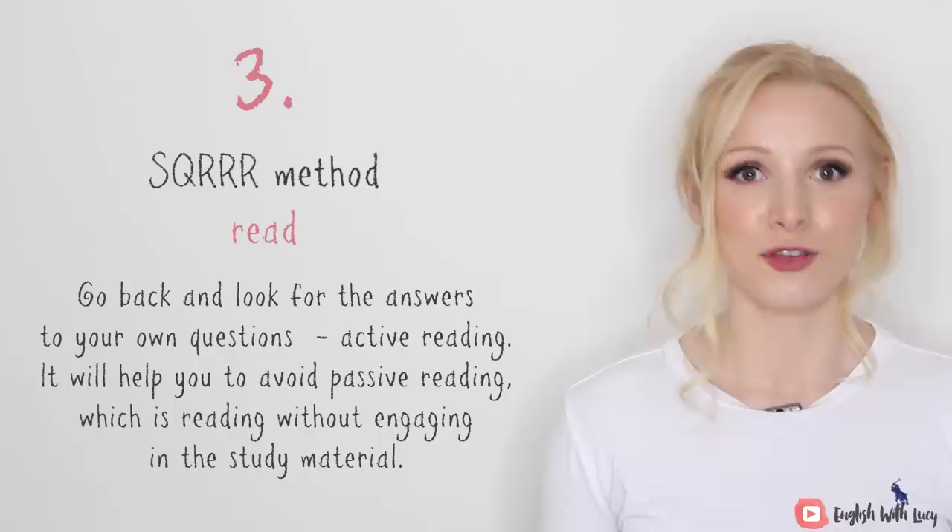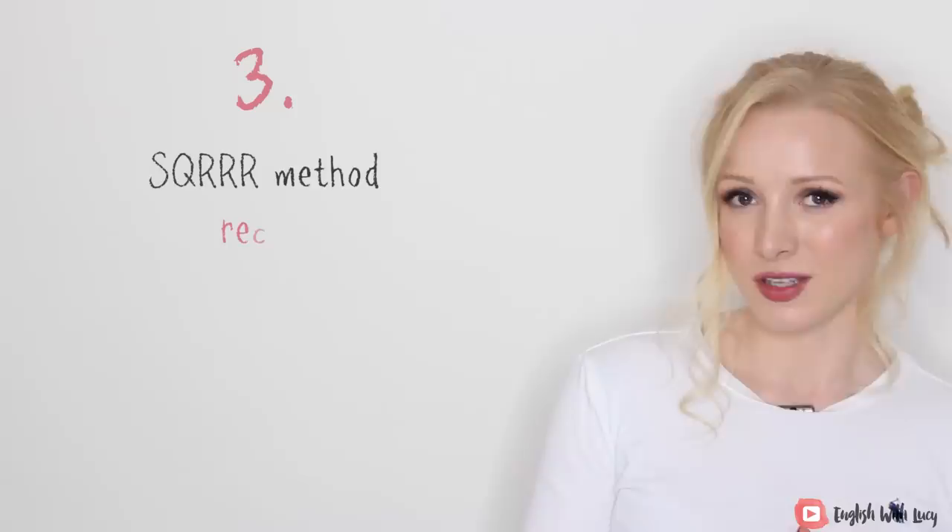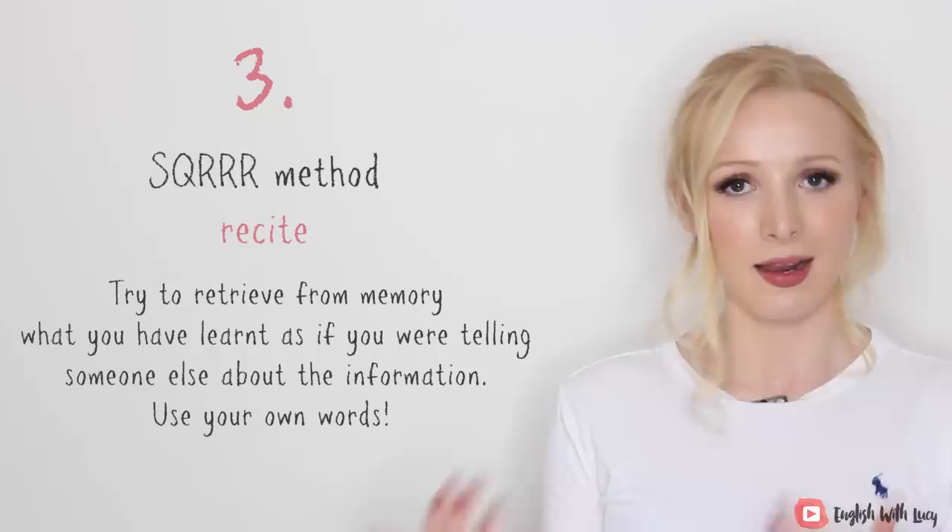The next one is Read. You need to go back and look for the answers to your own generated questions. This is called active reading. This will help you avoid passive reading, which is just reading without engaging with the study material. The next one is Recite, or Remember — try to retrieve from memory and recite what you've just learnt as if you are telling it to someone else, and you need to use your own words.